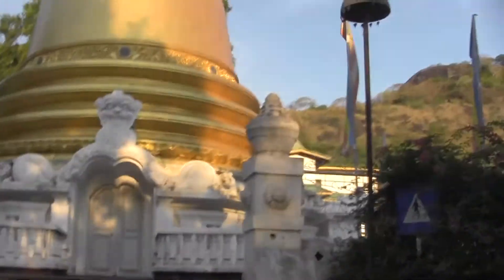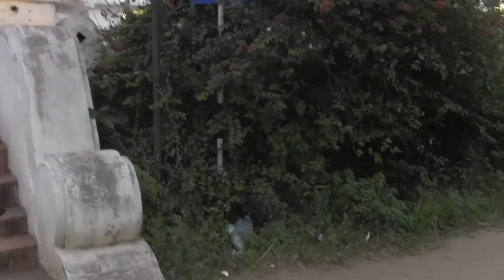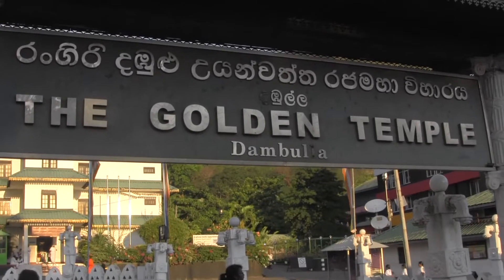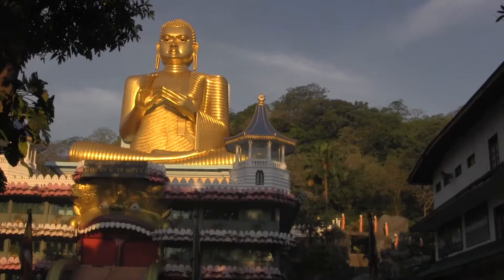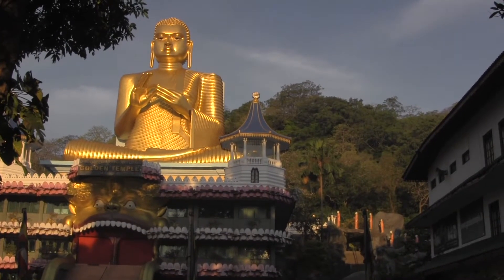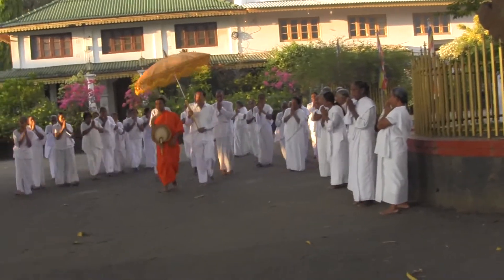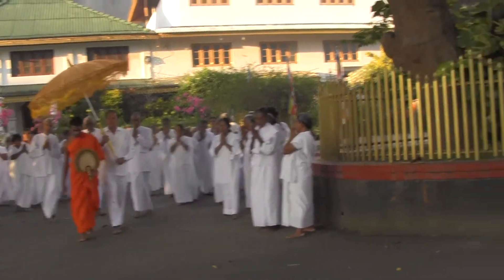The Golden Temple of Dambulla, which is also known as Dambulla Cave Temple, is a World Heritage Site recognized in 1991 by UNESCO. This is the largest cave temple in Sri Lanka. There are a total of 153 Buddha statues, 4 statues of deity, as well as 3 statues of Sri Lankan kings.